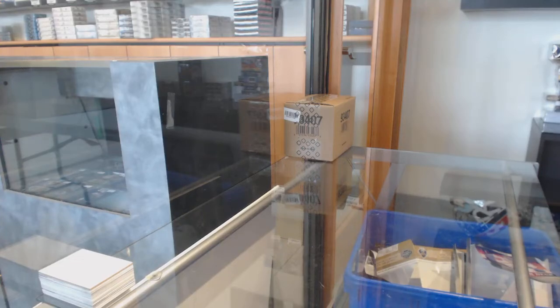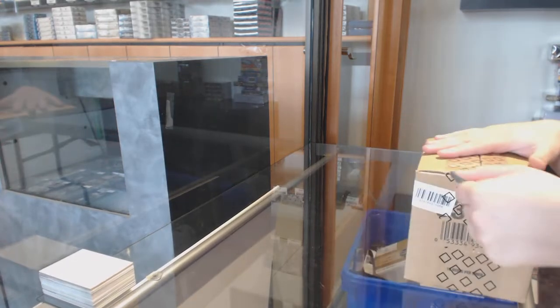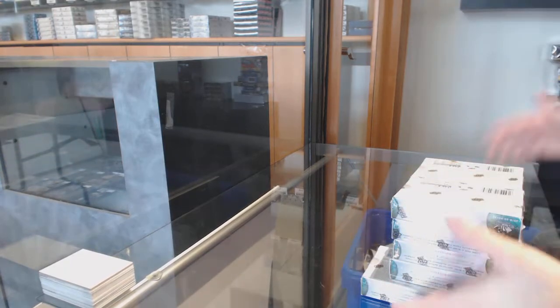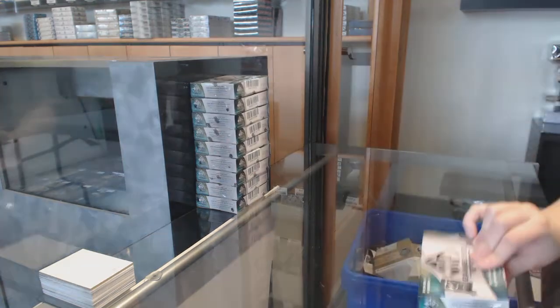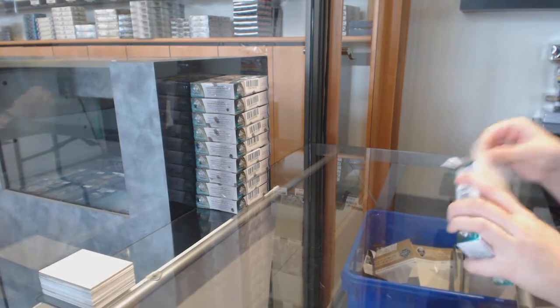Starting off the NC group break 11,426, we've got the 1920 SP Game Used 10 box case break. Best of luck folks, box numero uno.